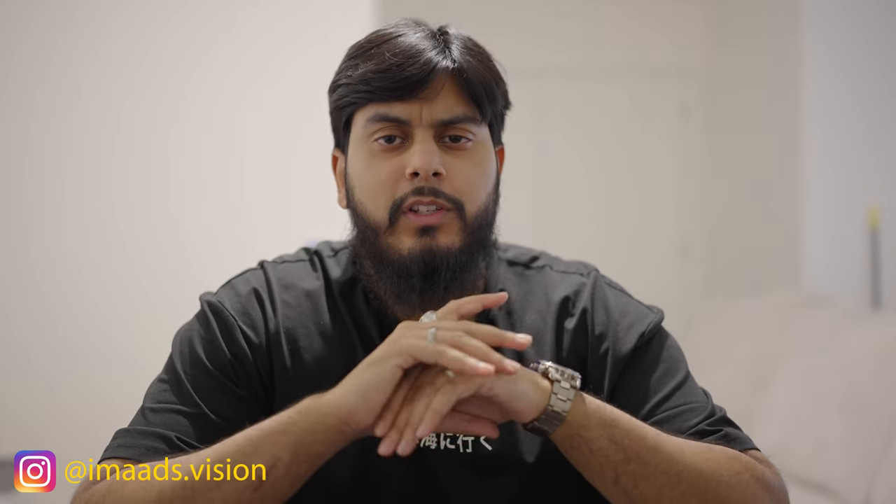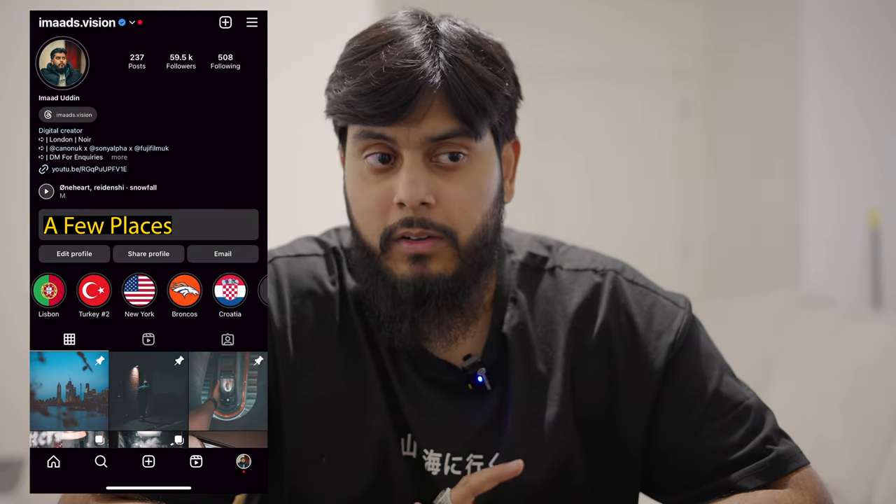Hey guys, welcome back to the channel. Now I know usually when you click on a video from me you're expecting a POV, something specific towards a piece of gear, but this time it's a bit different. As you may or may not know I travel quite a lot and last year I traveled to quite a few places and never really documented any of it for YouTube. Now if you follow me on Instagram you might have seen a few posts, but this year as I'm pushing for YouTube I really want there to be a series of documented videos where I show you how I shoot when I'm abroad.